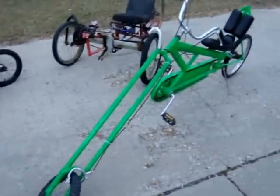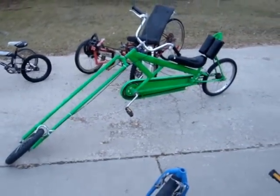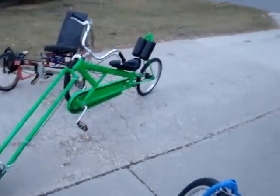This is what I call the Green Monster. It's a long chopper that I built for my son. It's quite enjoyable to ride, very stable.